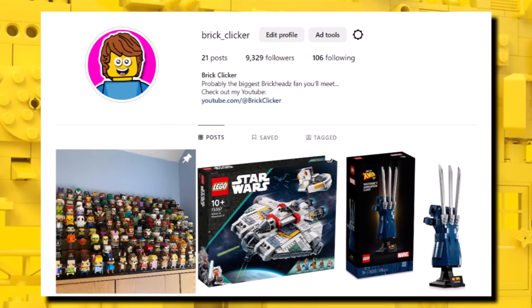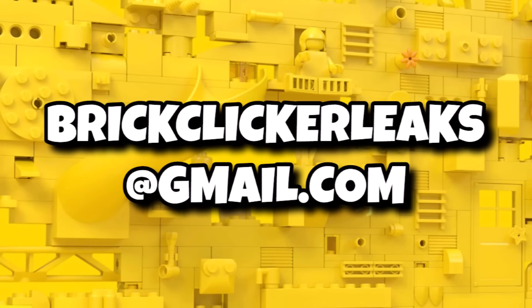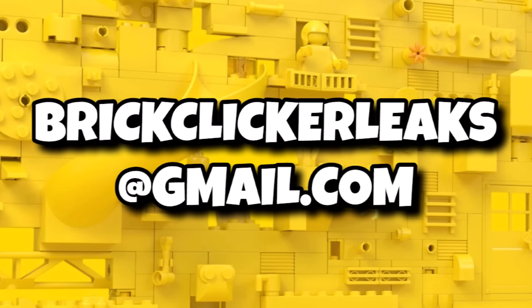As always, if you have any leaks, rumours, or early set finds, you can follow me over on Instagram and message me there, or you can email me at bricklickleaks@gmail.com if you have anything to share.